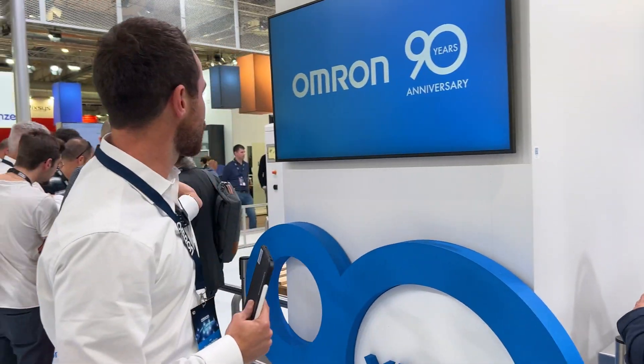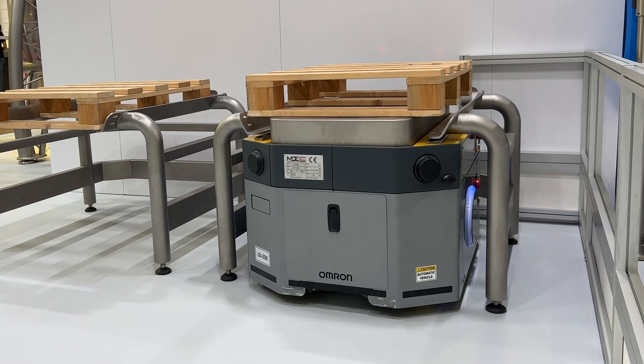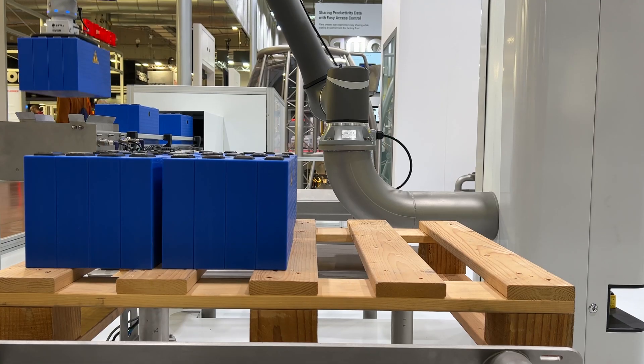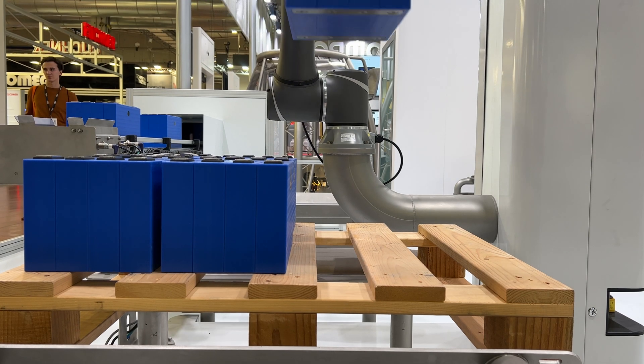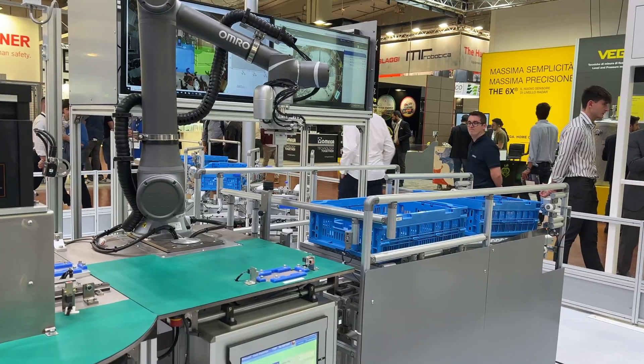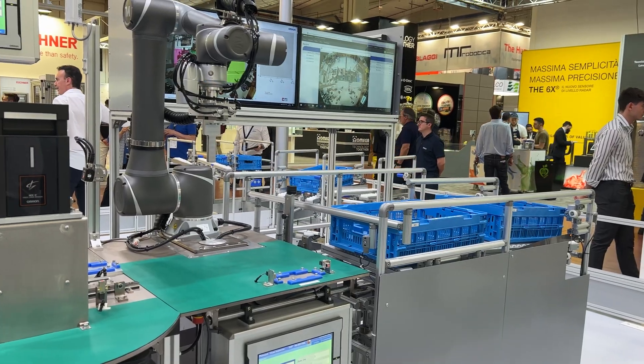We also want to show some practical applications like palletizing, which is very demanding. We show the customization for mobility, mainly simulating some battery pick and place. And there is another interesting line — a very hybrid cell line. Hybrid means mobile robots and humans working together. The system supervises the operator in the assembly procedure, with cameras and sensors checking that the operator is doing their job correctly.